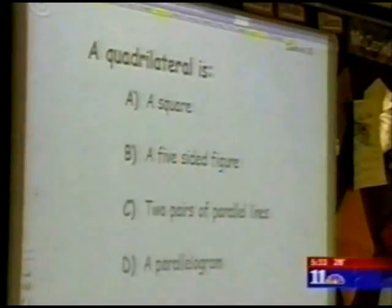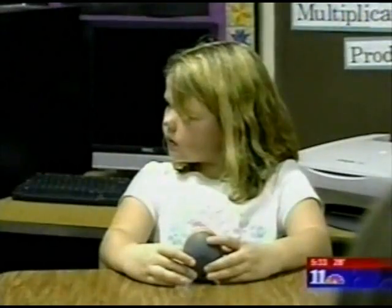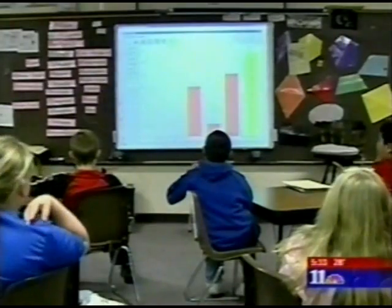Here's how it works: questions appear on the board, then students use these egg-shaped controllers to type in their answers. After everyone in the class has answered, Conklin can look at each individual kid's response and track their achievement. And while it's pretty neat when every student in the class scores 100%, like on this question, that's not always the case.